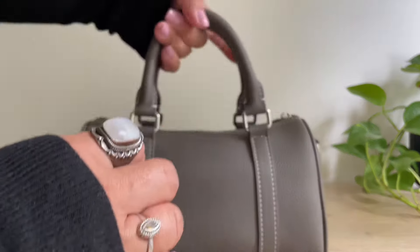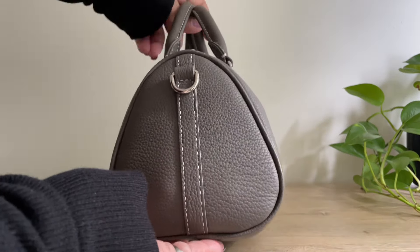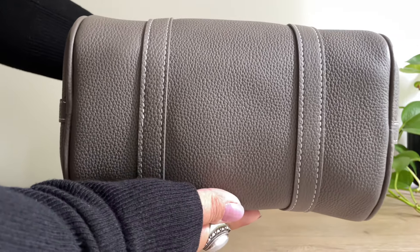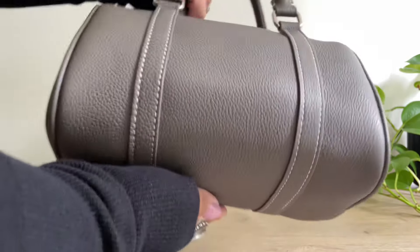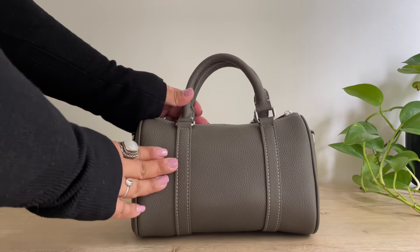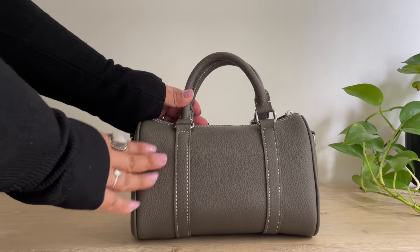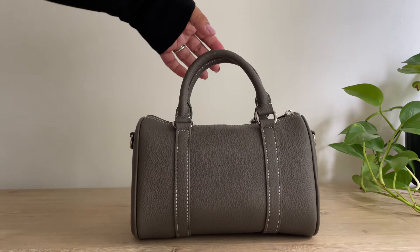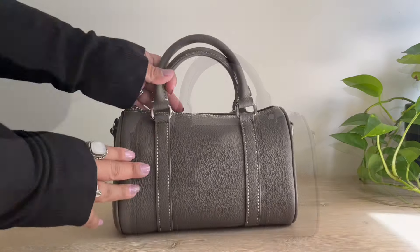Here's the side, here's what the bottom looks like — there are no feet, but I think that's normal for Boston bags. This bag is made of togo leather, it's very soft, and togo leather is what Hermès uses. Let me show you what I carry inside this bag.